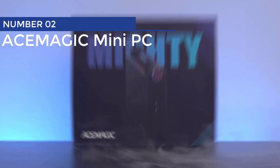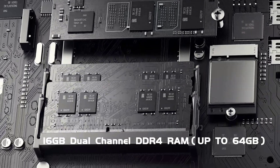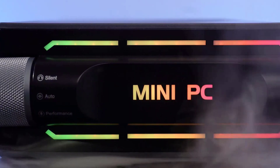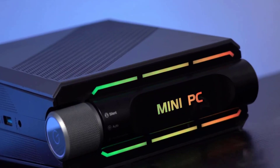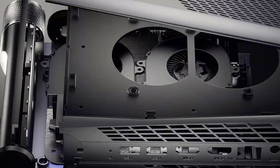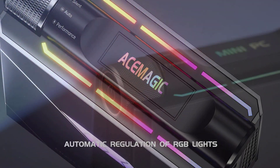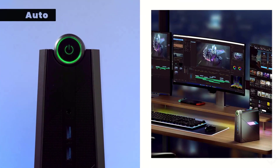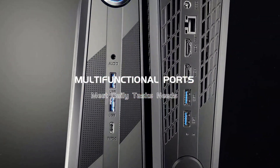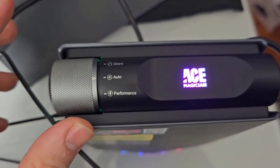Number 2: Eximagic Mini PC. Introducing the Eximagic AD08 Mini Gaming PC — the pint-sized powerhouse that will blow your socks off. Powered by the Intel 11th Gen i9 processor with eight cores and 16 threads, it's like having a mini army inside your computer. With a max boost clock speed of up to 4.9 GHz, you'll be zipping through tasks at incredible speed.